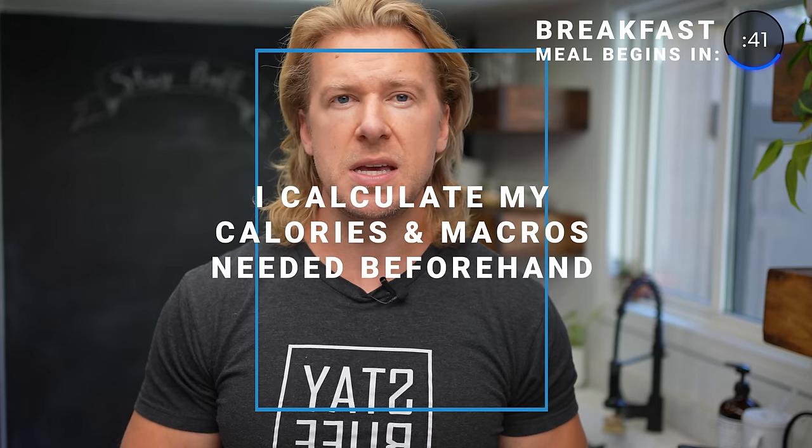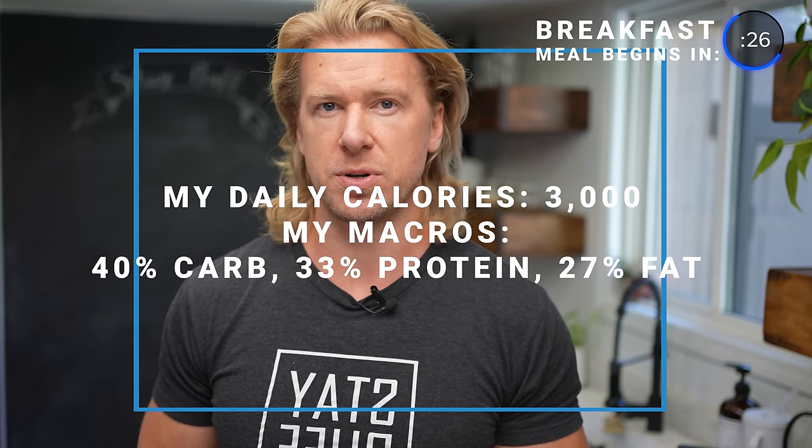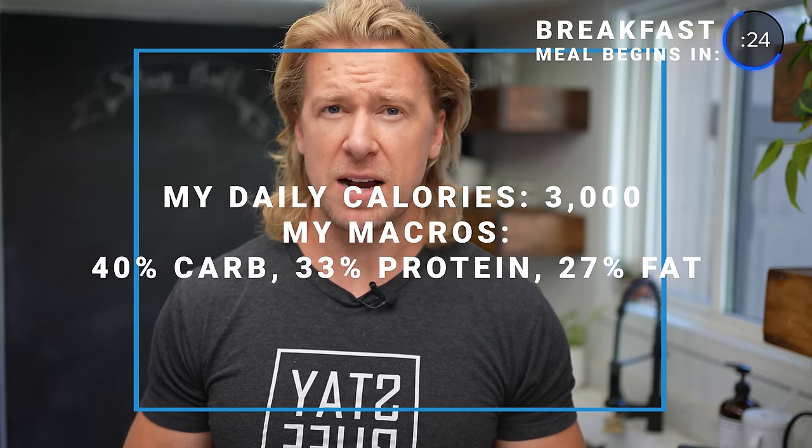So I had to first calculate everything in order to hit my particular needs — that being 3,000 calories a day. To make it easy, I just went for about 1,000 calories a meal. And not only did I want my calories in order, I wanted my macros too. So I went ahead with a 40% carb, 33% protein, 27% fat split. That macronutrient split has really worked well for me in the past, so I'm going to continue that.